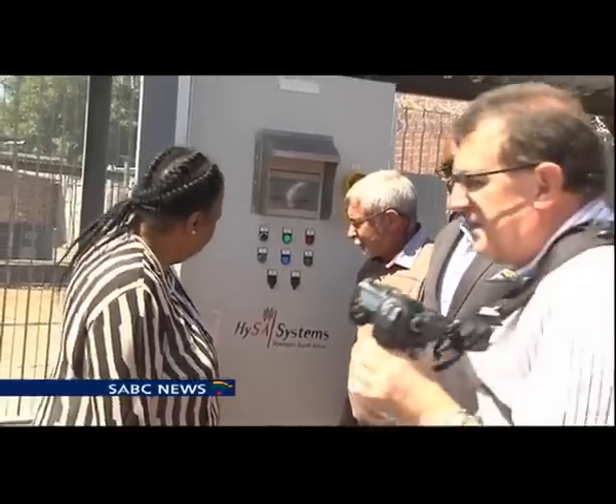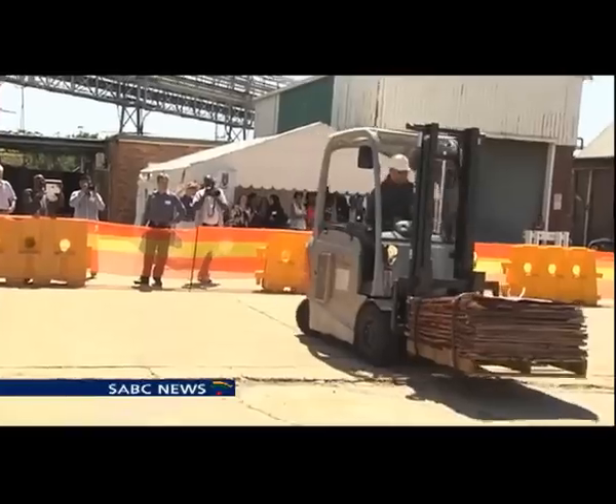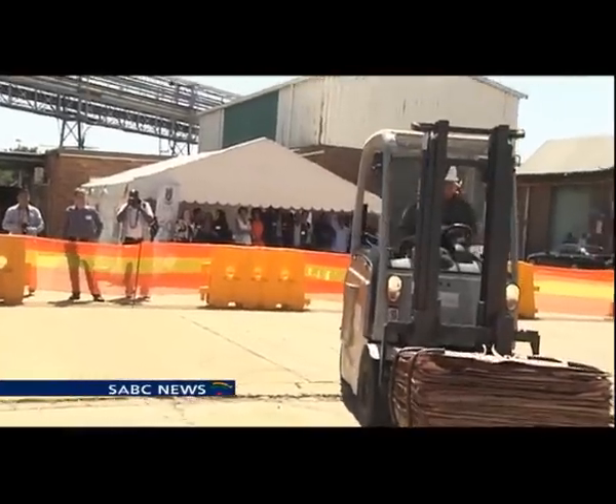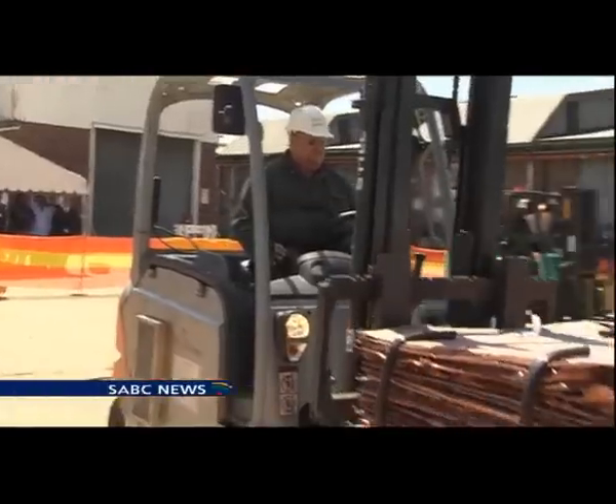With hydrogen and fuel cell technology touted as the key fuel of the future, South Africa could see itself as a leader in the industry. Haseena Ghori, SABC News, Springs.